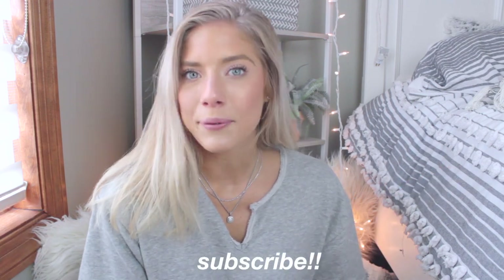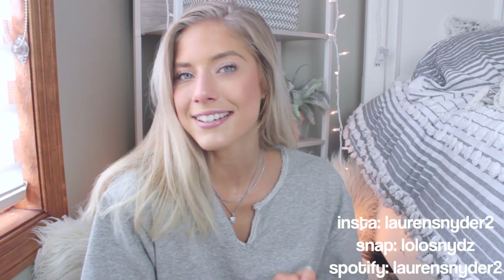Hey guys, it's Lauren, welcome back to my channel — or welcome if you're new here! If you're new, subscribe and hop on the bandwagon and join the fun, because it's a good time over here. I post a lot of videos about college vlogs, health and fitness, lifestyle, skincare — literally everything.